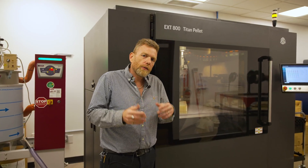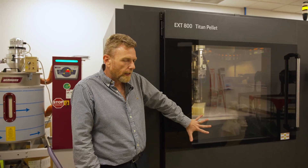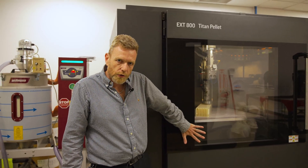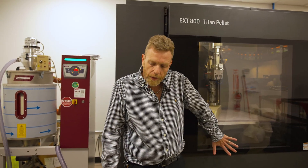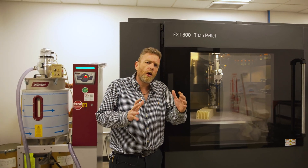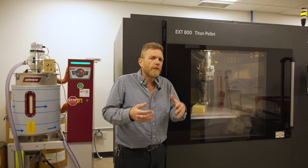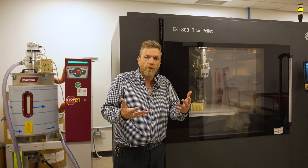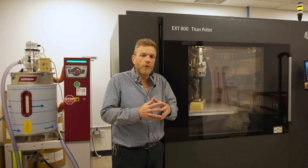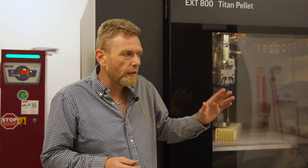If you have to make large shapes quickly, this is the machine for you. Now, the Titan EXD 800 is a single extruder machine. To be clear, if you have to make large shapes with a high level of complexity and a lot of overhangs, maybe you need to look at the Titan 1270, which has an extruder for dissolvable support or two pellet extruders. But this machine with one pellet extruder — if you need big prints fast, this is the way to go.